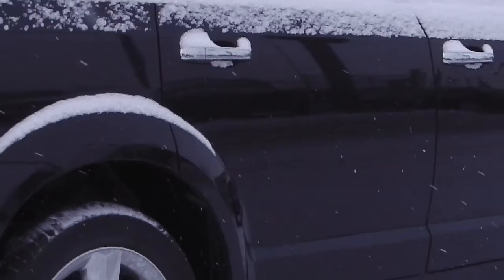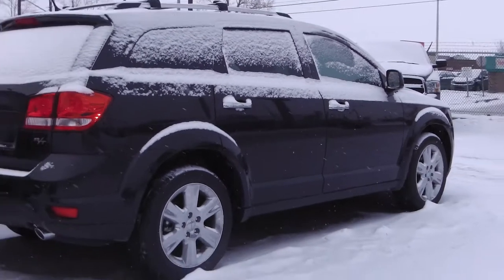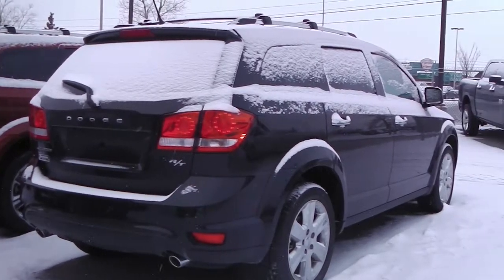This 2013 Dodge Journey RT features a 3.6 liter engine and a black exterior.